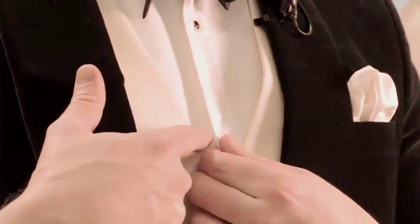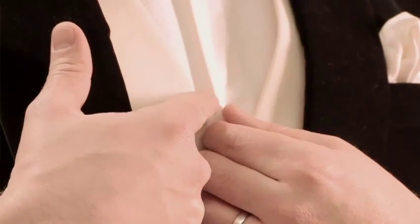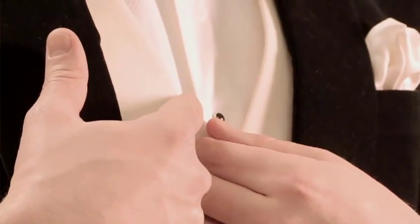Next we'll talk about the shirt that you should wear with a tuxedo. There are a few indicators of the proper shirt. Firstly, it should have double buttonholes where you would place dress studs. These can either be in black or sometimes you'll find them in mother of pearl.